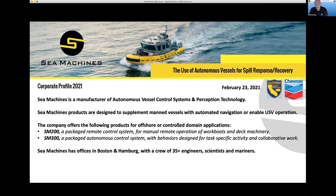We have two products that result from that effort. The SM200, which is less of an autonomous system and more of a remote helm system — we'll talk about that shortly. And then the SM300, which is a packaged control system that enables autonomy with behaviors for specific tasks. As a company, we have strived to make these two products actual products, as opposed to a lot of the efforts in this space which are project-based.